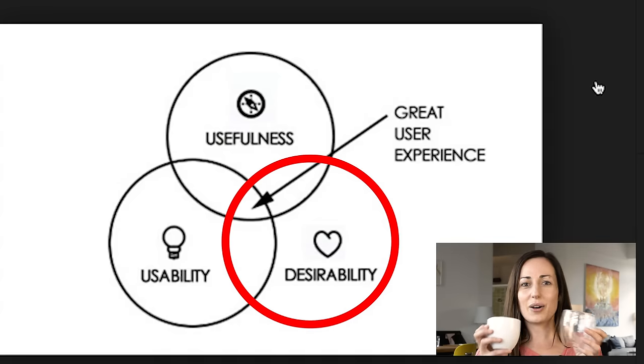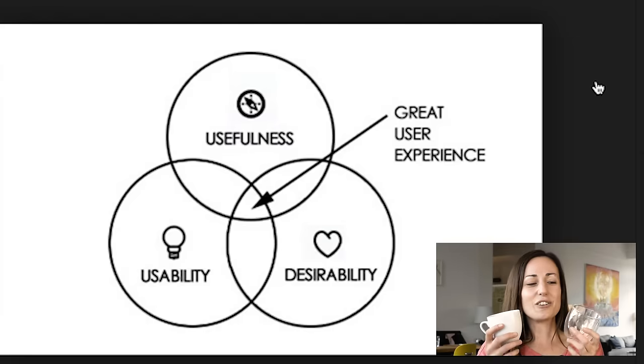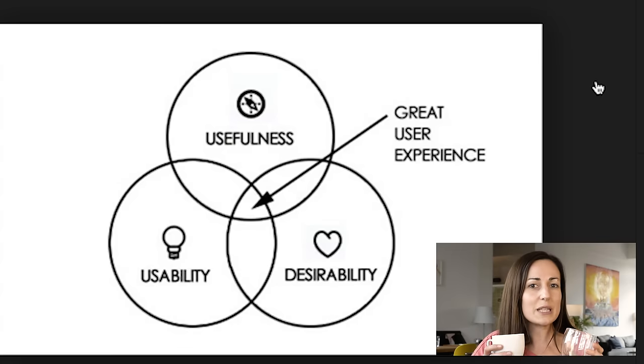And then if we think about desirability — if I see these two products on a supermarket shelf or in someone else's home, which one am I going to be more attracted to and want to buy? Which one is sexier? Definitely the glass one. So thinking about usefulness, usability and desirability: the glass cup nails all three, while the other cup is really only good for the functionality of holding coffee and it's not actually that great to use. Look at all the products around you in the world and think about usefulness, usability and desirability, and see which ones have great UX.